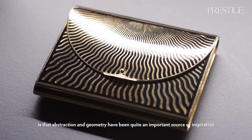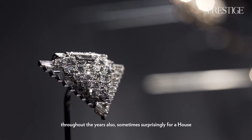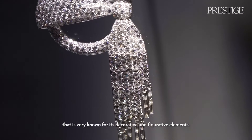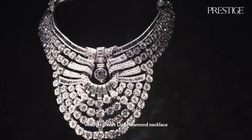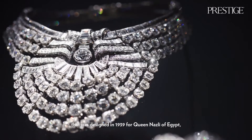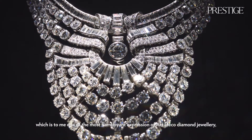You discover in this exhibition that abstraction and geometry has been quite an important source of inspiration throughout the years — sometimes surprisingly for a house very known for its decorative and figurative elements. There is a beautiful art deco diamond necklace designed in 1939 for Queen Nasli of Egypt, which is one of the most flamboyant expressions of art deco diamond jewelry, seen for the first time ever in this exhibition.